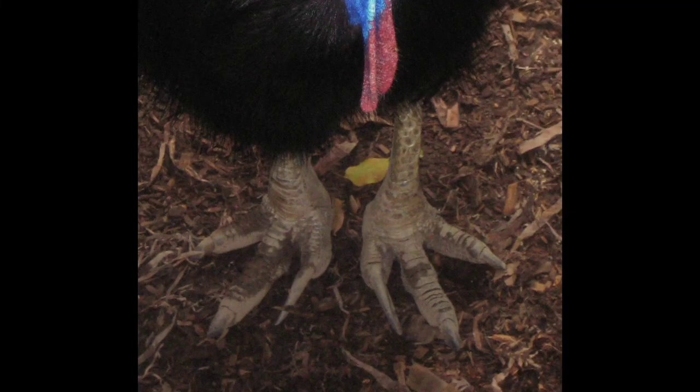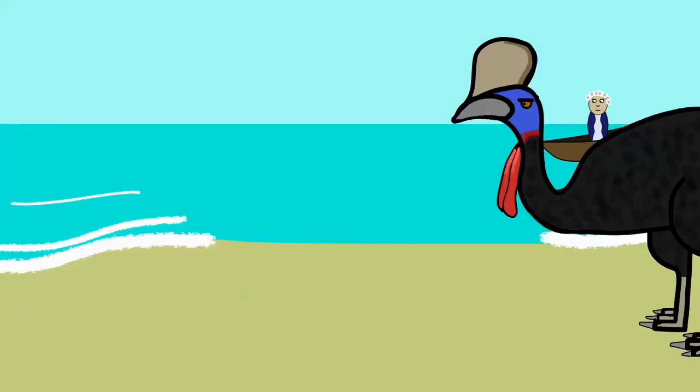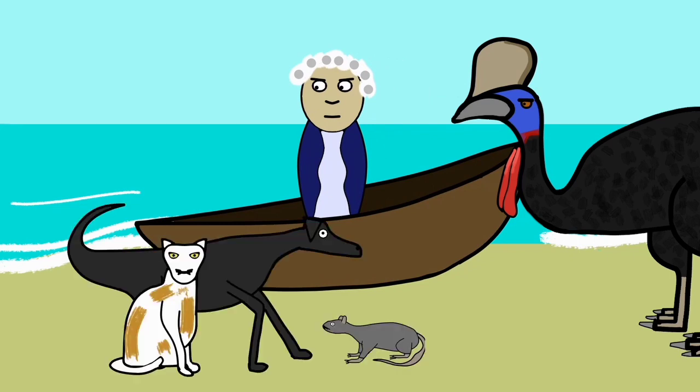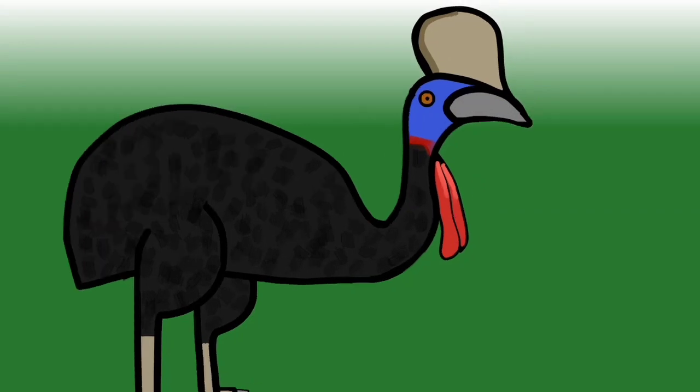Their T-Rex-like legs are equipped with razor-like claws that come in handy, since a bunch of primates invaded their homeland and brought with them some other creatures that happened to find the cassowaries' eggs tasty. Now, let's talk about the cassowaries' cask.